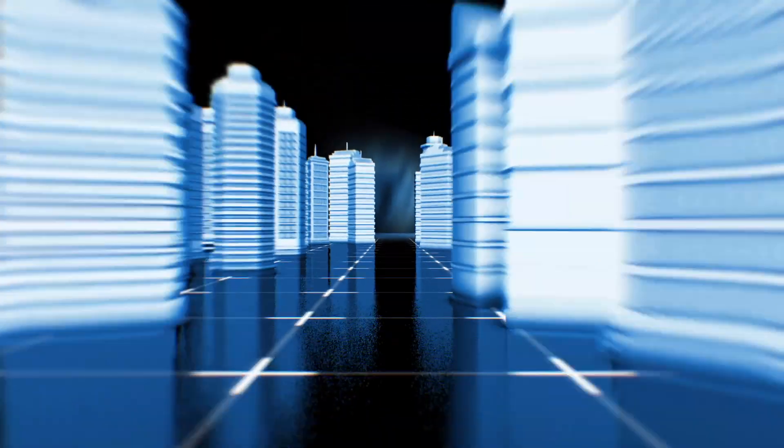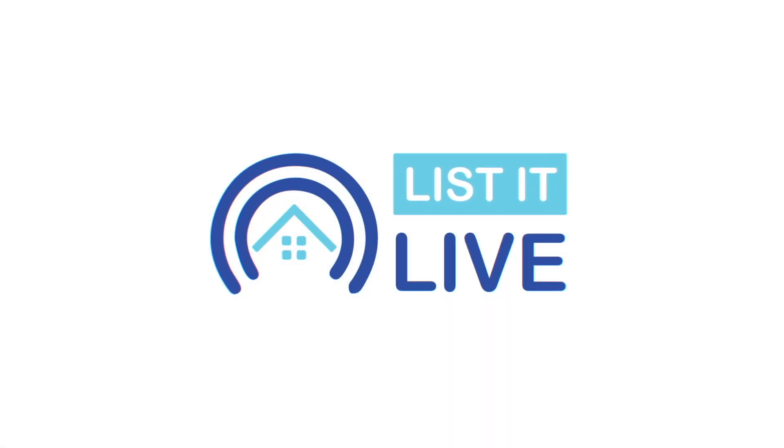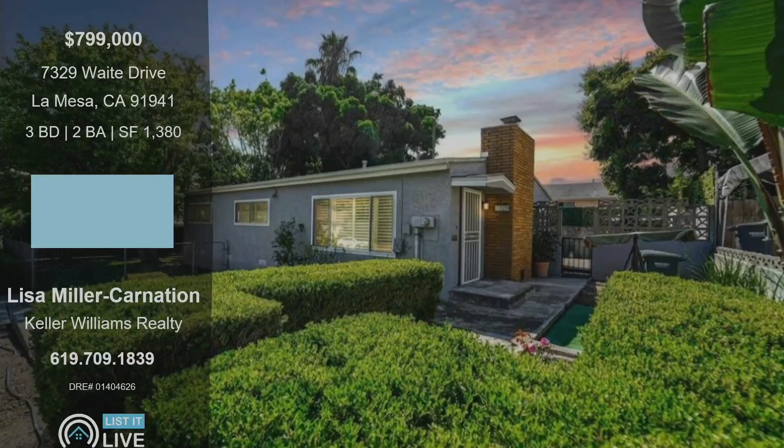Welcome to List It Live, where we give you a guided tour of San Diego's homes for sale. I'm here with Lisa Miller-Carnation. I'm good. Thank you so much for coming in the studio — we are really happy to have you back and even more excited to show off your latest listing. So this one's located at 7329 Weight Drive over in La Mesa. Tell us about this property and what makes it so special.